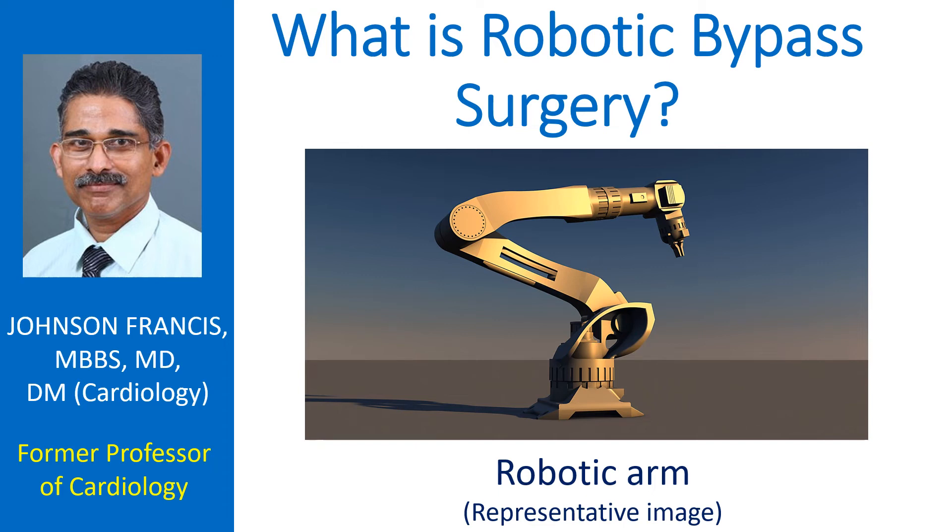Bypass surgery is often a short form for coronary artery bypass graft surgery, though there are other forms of bypass surgeries as well.